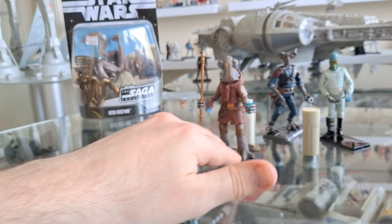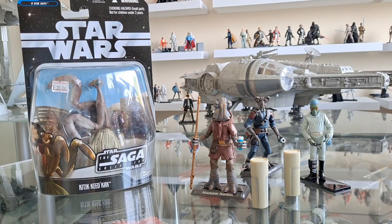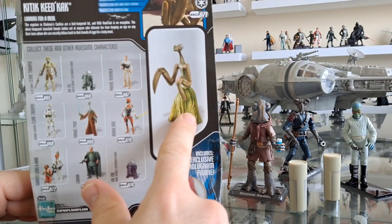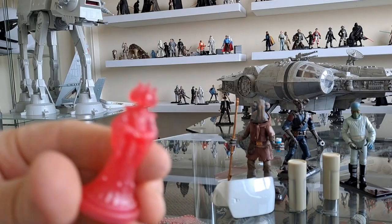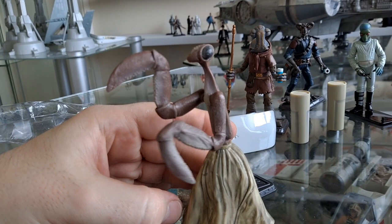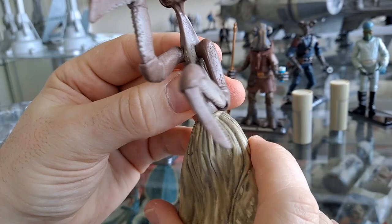And finally, Kitik Keed'kak. Look at the back — it looks like she's wearing a grass skirt dancing the hula. Let's get this guy open. Crazy cricket dude — she might be a girl. What an interesting alien. It's got no ball joints — only swivel points at most. The most expensive figure out of the lot and it doesn't even have a ball joint — just swivels and hinges.